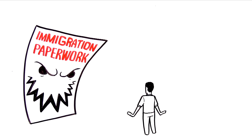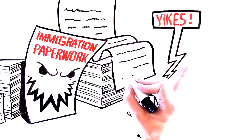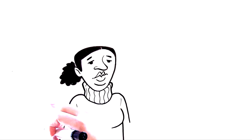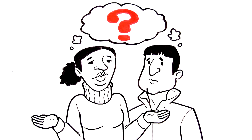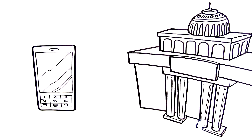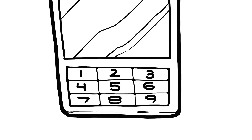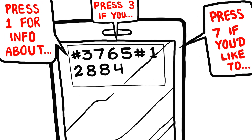Immigration paperwork can be stressful or even scary. If you've seen the government forms, you know how confusing they can be, filled with questions that are often difficult to understand. Even the instructions are long and complicated. Where do you turn for help? You could call the government for help, but you'll need to be patient. You could find yourself spending lots of time punching numbers and listening to recorded messages. And one simple mistake can mean rejection from the government.